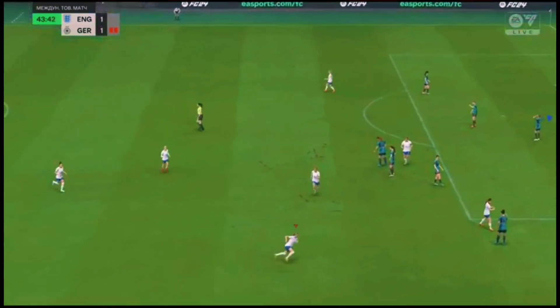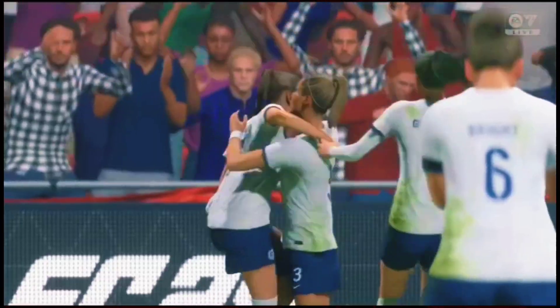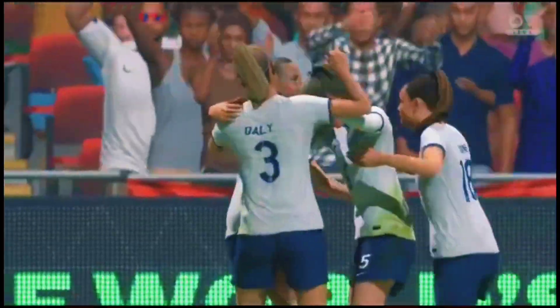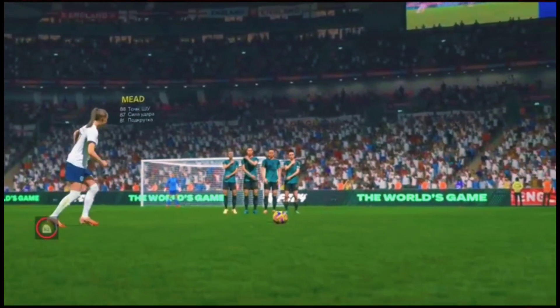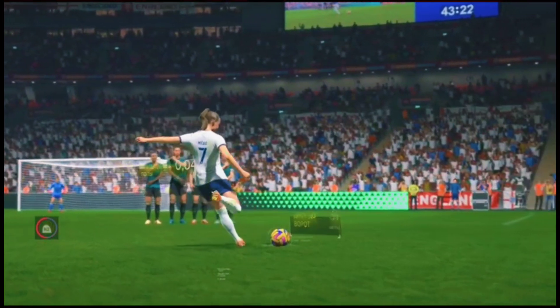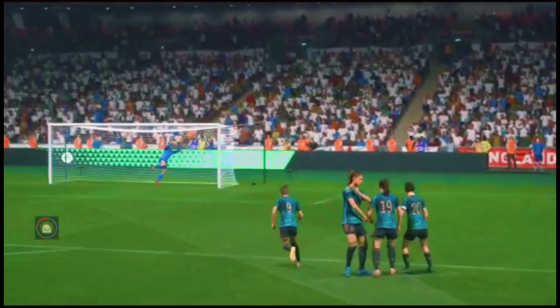Everything about it was just right. Here it is again, and honestly I can't believe she's taken this on. It's an incredible strike to beat the keeper from that sort of range. It's a stunning free kick.